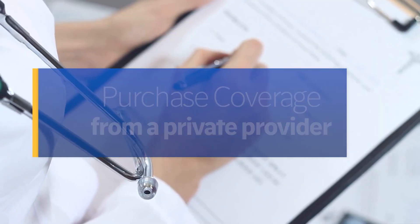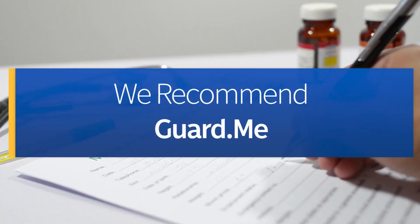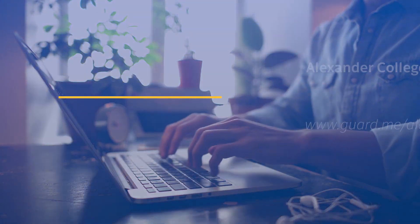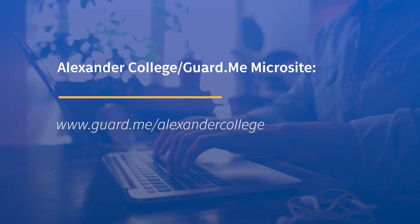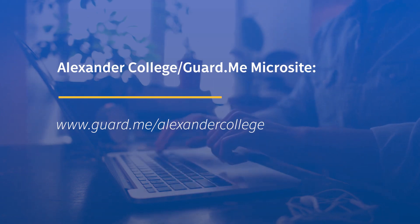If you choose to enroll for private medical insurance coverage, we recommend Guard.me. To enroll for Guard.me Medical Insurance, visit the dedicated Alexander College Guard.me microsite, located at www.guard.me/AlexanderCollege.